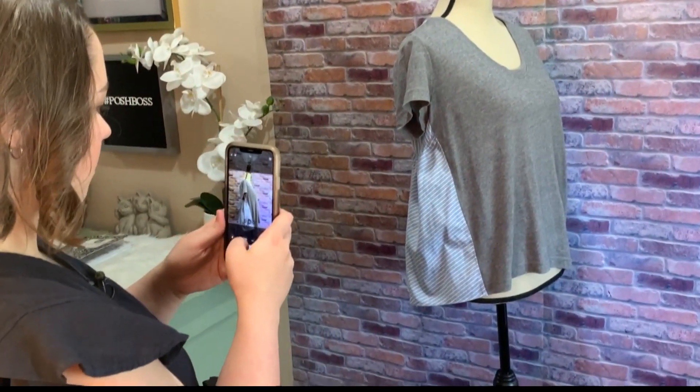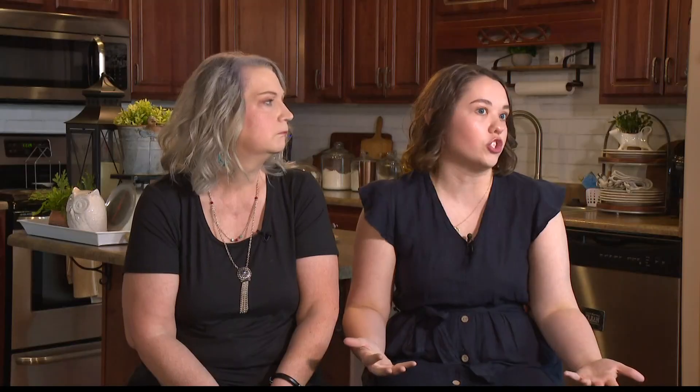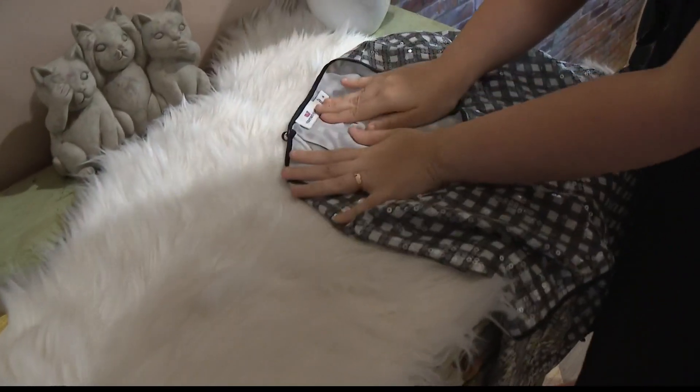If you don't have a mannequin, definitely try putting the clothes on yourself. If you can't fit into the clothes you're selling, just lay it out, make sure it's smooth, and keep it simple.